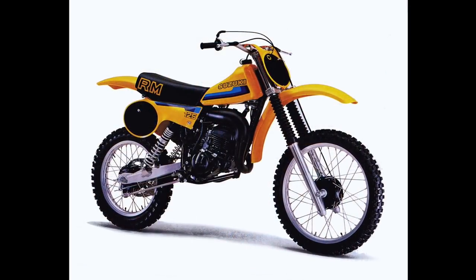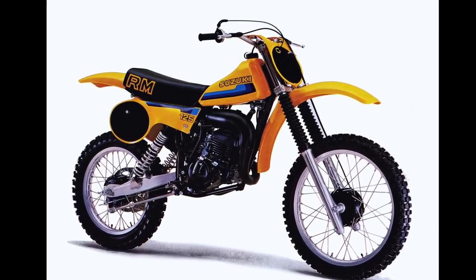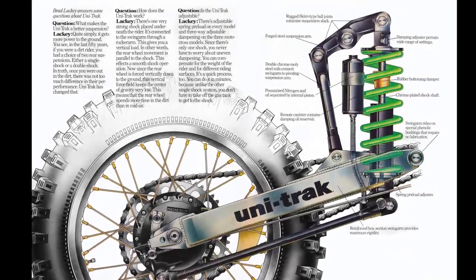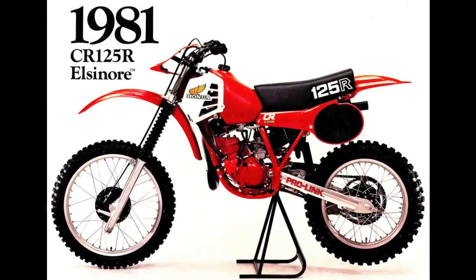This was the year where liquid cooling finally made its way to production machines. You also saw the arrival of the linkage-equipped monoshock machines pretty much en masse in 81. In 1980, Suzuki had a dual-shock design. 81 is the first year where they went to the very well-known and iconic full-floater design, this very first rendition of a linkage-equipped rear suspension system. Kawasaki had introduced their own version of the Unitrack in 1980, but all the other machines in the class did not have a linkage in 80. 81 saw the introduction of the full-floater. They also saw Honda go with the Pro-Link design for the first time. They brought liquid cooling on the RM, and also the CR and the YZ had liquid cooling in 81. Really important year for motocross development.